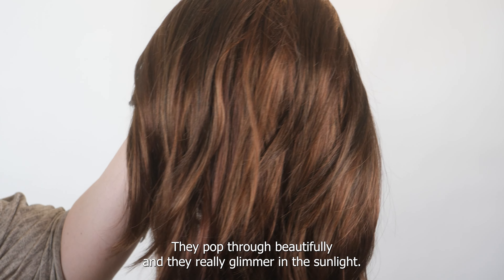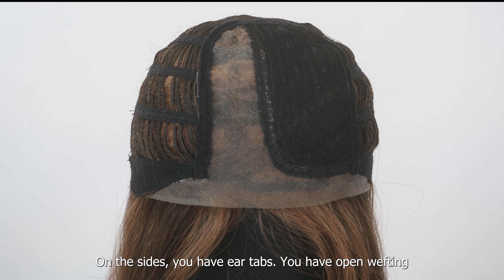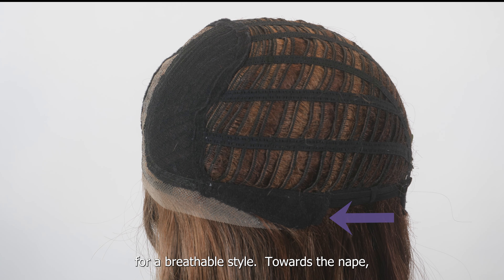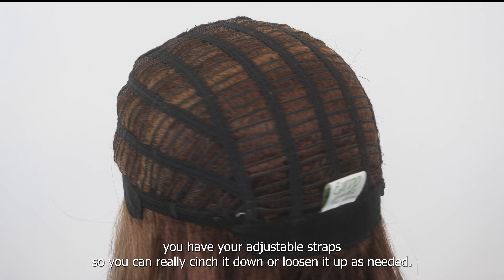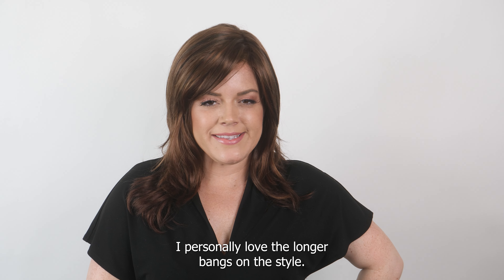The highlights pop through beautifully and really glimmer in the sunlight. The cap construction features a lace front with a natural, realistic-looking hairline. On the sides you have ear tabs, open wefting for a breathable style, and towards the nape you have adjustable straps so you can cinch it down or loosen it up as needed.